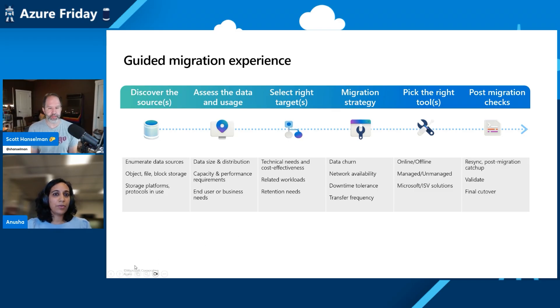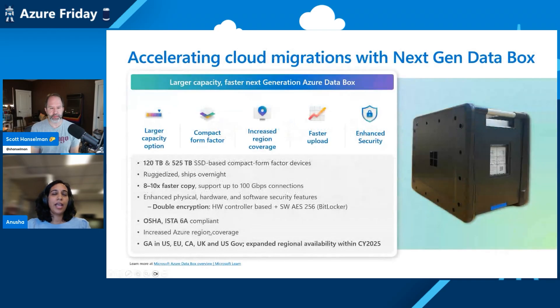One of the services we're going to focus on today is an improvement in the Azure Data Box service. We recently announced the next generation Data Box devices, which I'm personally very excited about. These devices support large lift-and-shift moves with upgraded capacities of 120 terabytes and a 525 terabyte form factor as well. You're packing more than half a petabyte into like a form factor of a small carry-on suitcase.